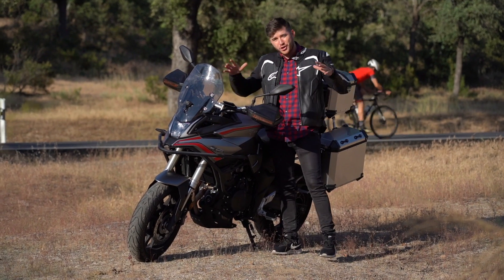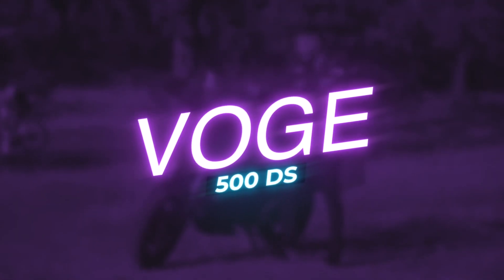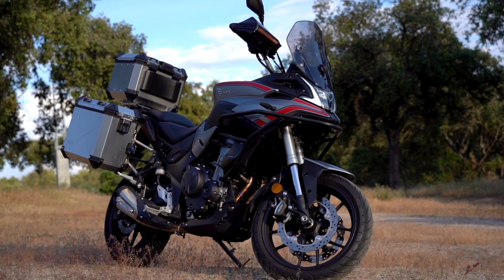Bienvenidos, riders, a un nuevo vídeo. Hoy estamos aquí con la Vogue 500 DS, la 2021, que es Euro 5. Es el nuevo modelo ya adaptado para esta nueva normativa.